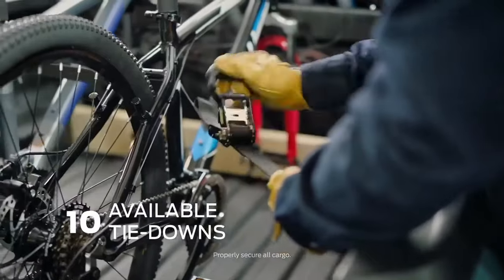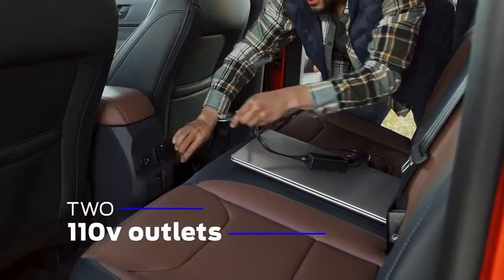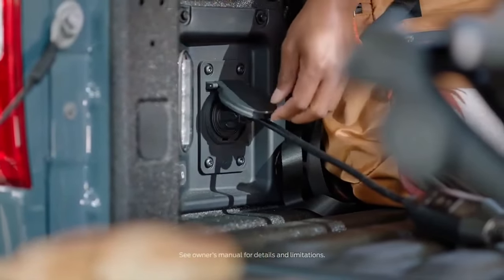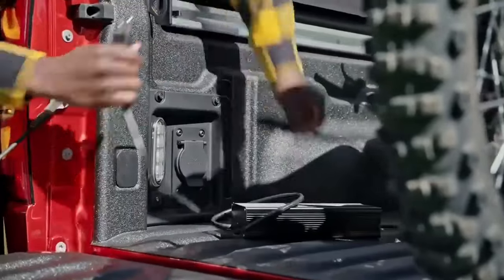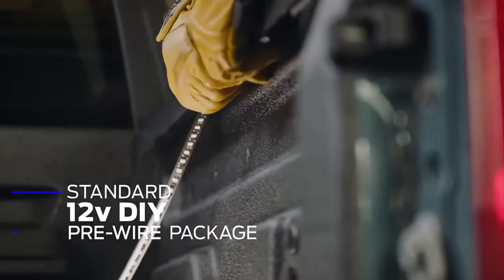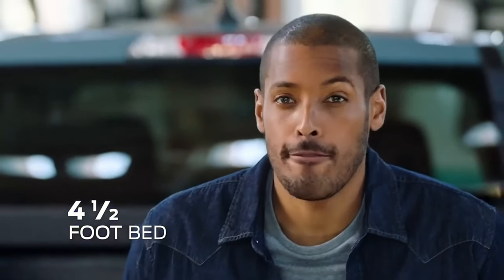Ten available tie-downs secure your items. Two available 110-volt outlets — one in the cabin and one in the bed — can power phones, tools, and electronics. A standard electric 12-volt DIY pre-wire package in the bed can be used for wiring lights, and the bed is four and a half feet, or six feet with the tailgate down.